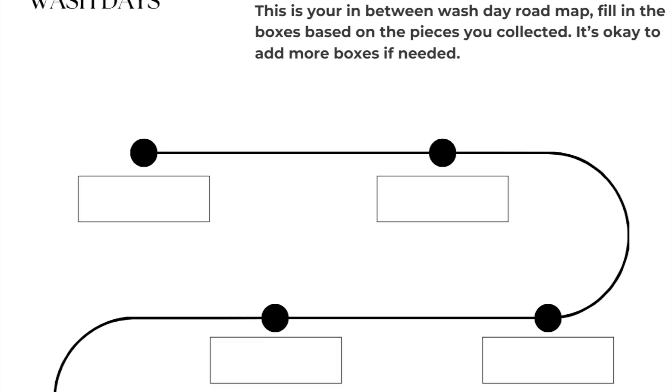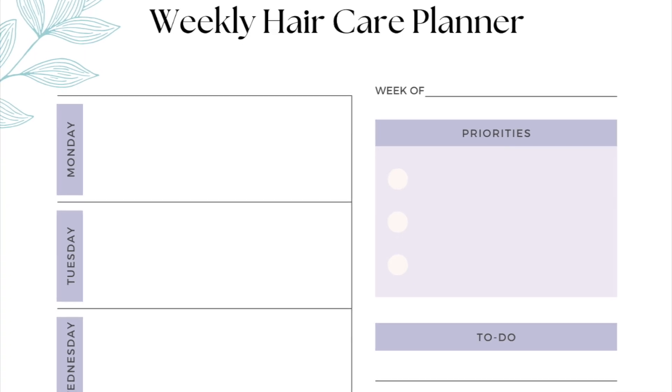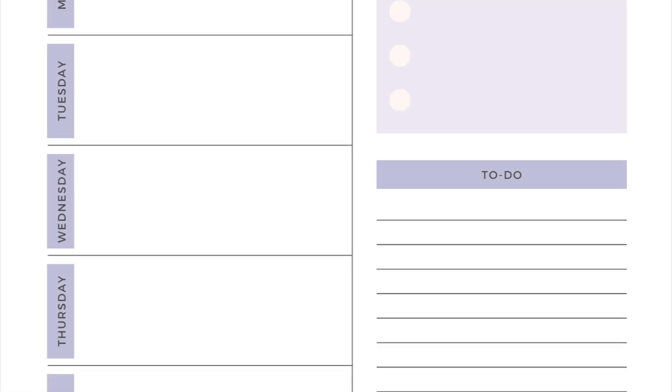The second piece is an in-between wash day road map, because life goes on between wash days. What do we do when it's not wash day — what do we do throughout the week? That road map will help you determine what that should look like. And of course I include a weekly hair care planner to give you structure and planning for your hair so you can start seeing amazing results in this brand new hair care year — 2024!